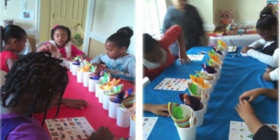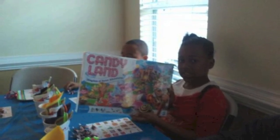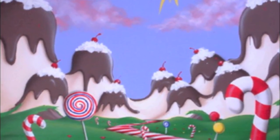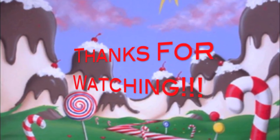The children also played Candy Bingo. The person that won received a Candy Land game for herself. I enjoyed decorating this party and the children had a wonderful time. Thank you for watching.